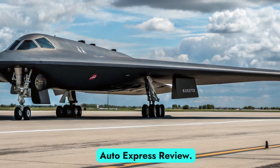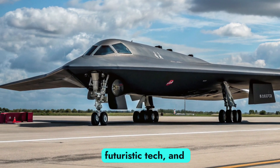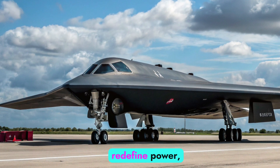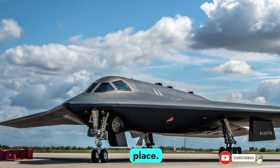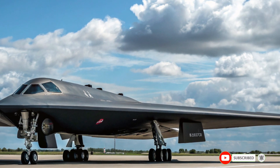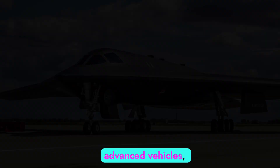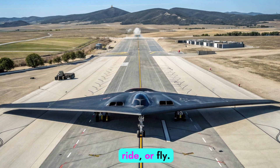Welcome back to Auto Express Review. If you're passionate about advanced machines, futuristic tech, and military marvels that redefine power, you're in the right place. Don't forget to like, share, and subscribe so you never miss our exclusive breakdowns of the world's most advanced vehicles, whether they roll, ride, or fly.